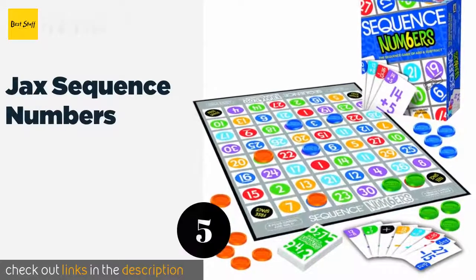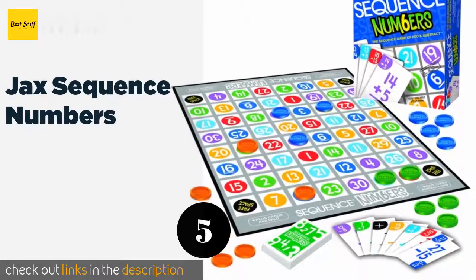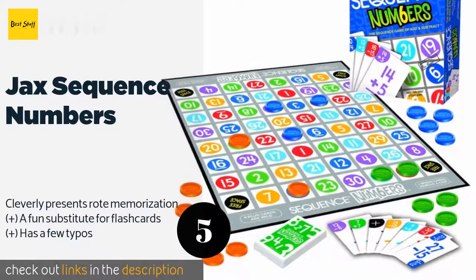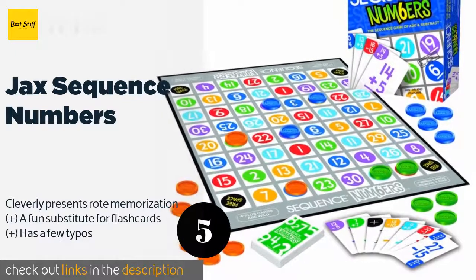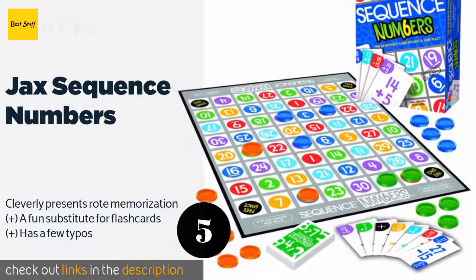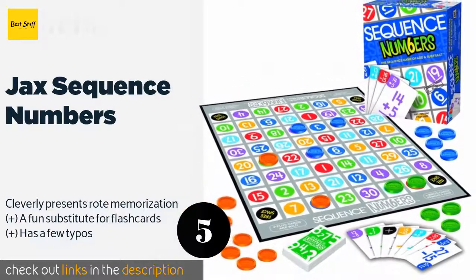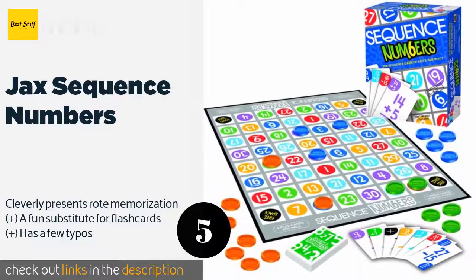The next product is Jacks Sequence Numbers. Jacks Sequence Numbers uses color-coded groupings to help youngsters with number recognition. It isn't complicated to learn — players simply match the equations on their cards with the answers on the board, with the first player to get five chips in a row crowned the winner.